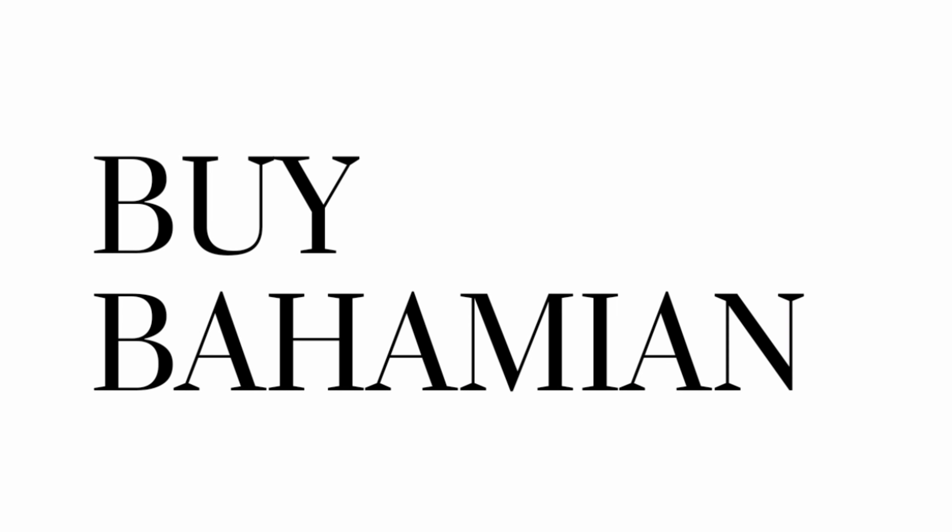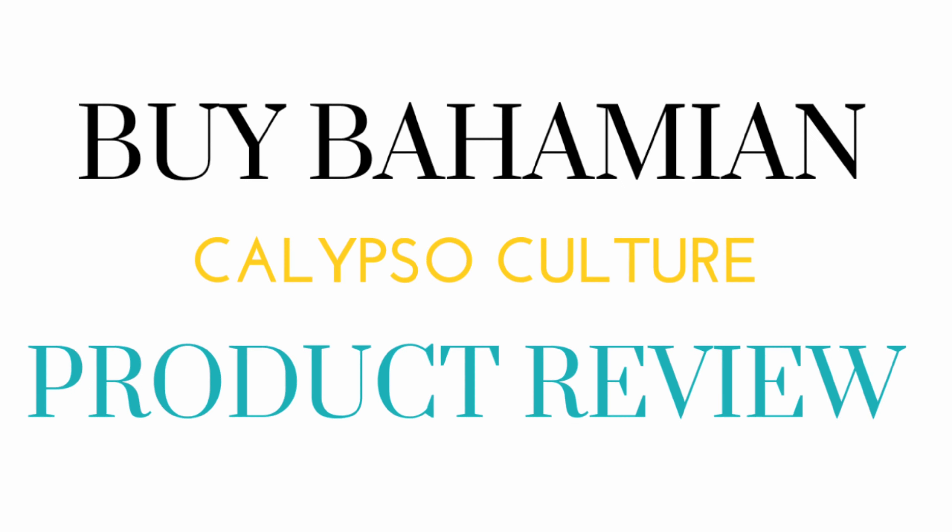It's a rainy day here in the Bahamas and we are back in my powder room because it's time for us to find out what has happened in 21 days since I started the Calypso Culture 4-step skin system. Calypso Culture is a 100% Bahamian-owned brand and it is catering to not only the Bahamas but the Caribbean at large and the world.